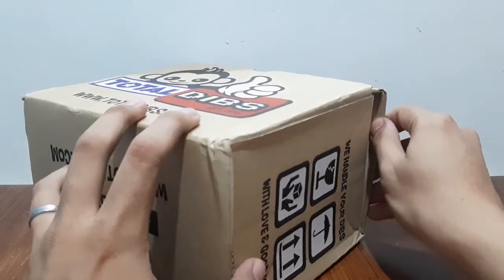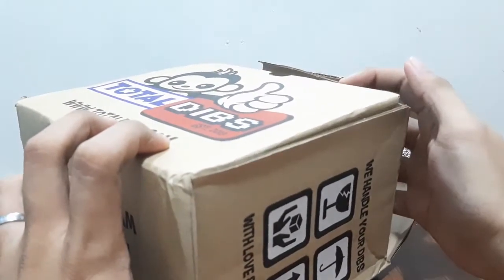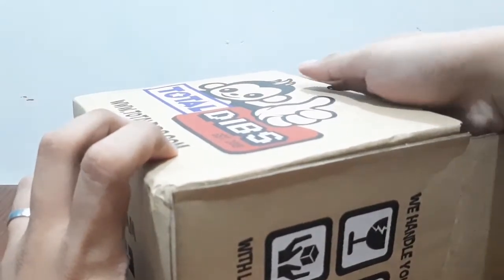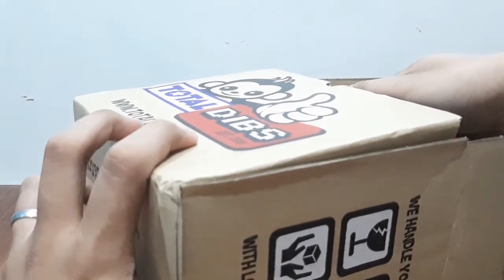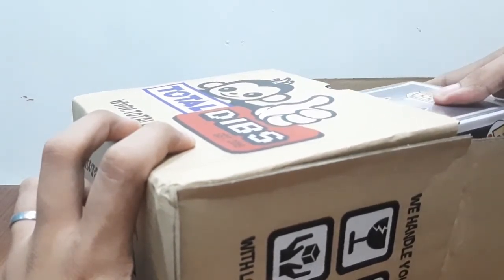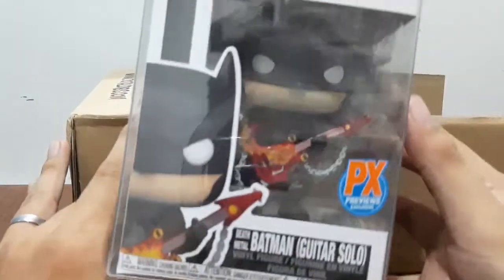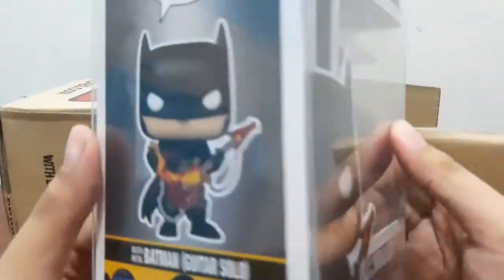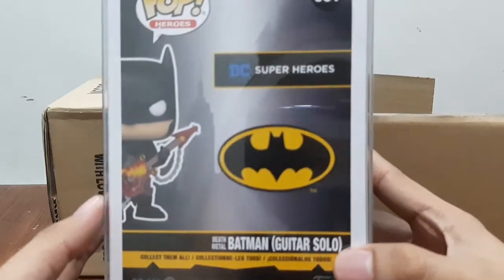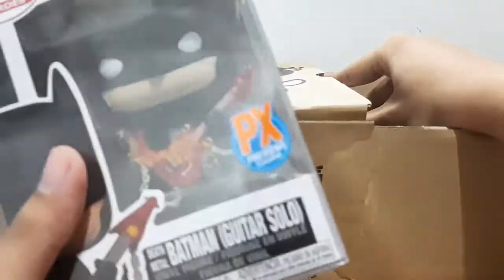Let's move it to the side. We have two boxes — two Funko Pops, I think, in boss protectors. For our first pop, we have... let's open this up. Kinakabahan na ako dun sa next one.